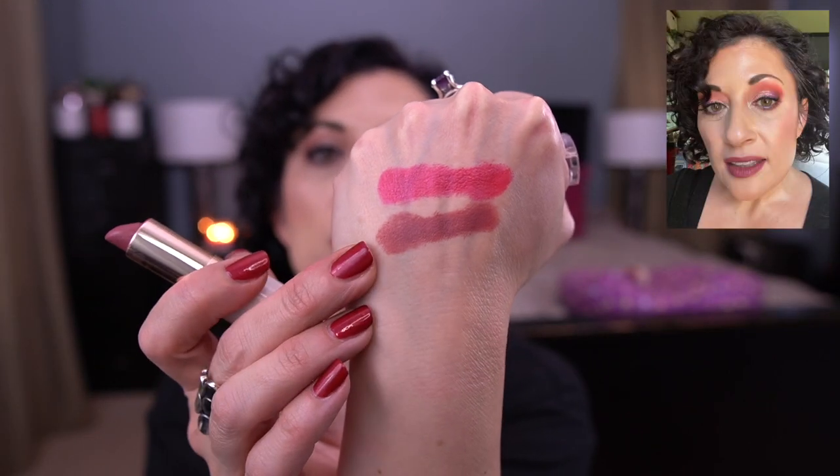The next one is the Flower Beauty Petal Pout Lip Color in Autumn Rose. This is gorgeous — I love all of these. I've panned this one before. It's a gorgeous shade. And if I have pictures of me wearing these, I'll throw them up here. I love like all of those that I've worn.